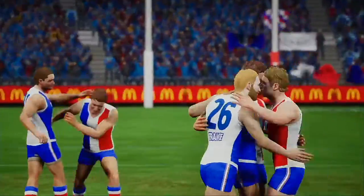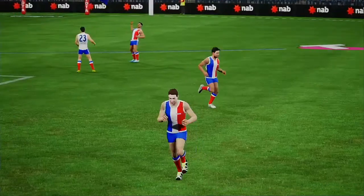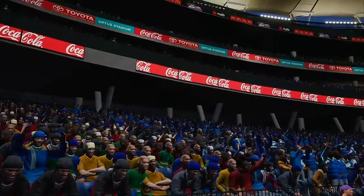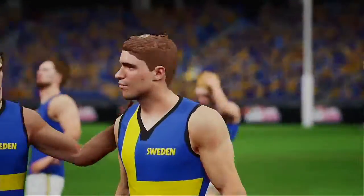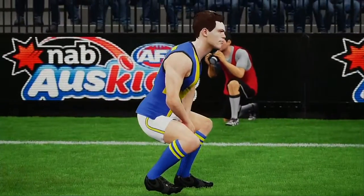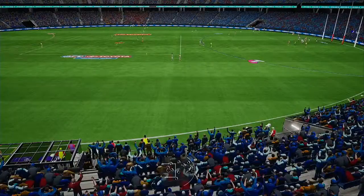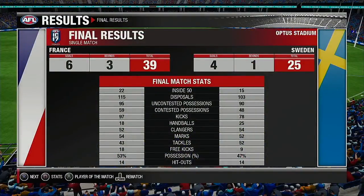The home team coach will be happy with today's performance. Gary, what do you make of the result? They just had more players playing their role today — when footy is so even these days, that was the difference in the end. Thanks for that, Gaz. The home team come away victorious, 39 to 25. That's all for today — on behalf of myself and Gary Lyon, thanks for joining us, we'll see you again soon. Thanks, Hutto, I've enjoyed every minute of it.